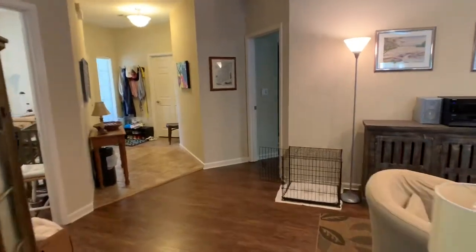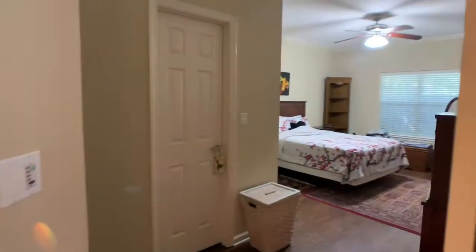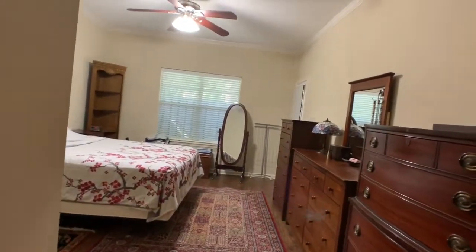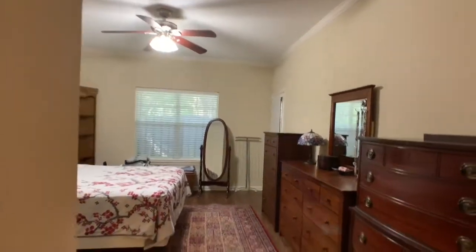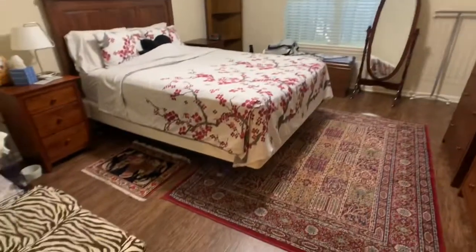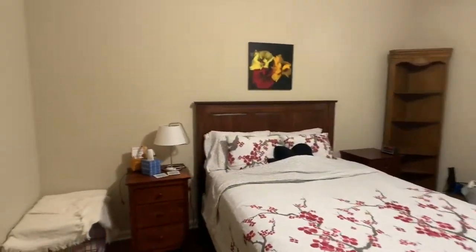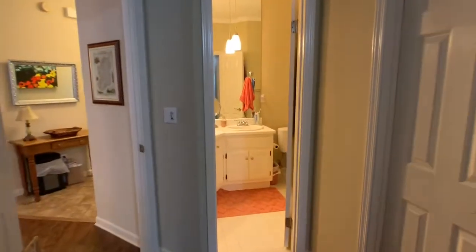We'll head over towards the master bedroom — the master closet is straight ahead. There's a nice ceiling fan and laminate hardwood floors. You can see it's a good-sized bedroom, with the closet there on the right.